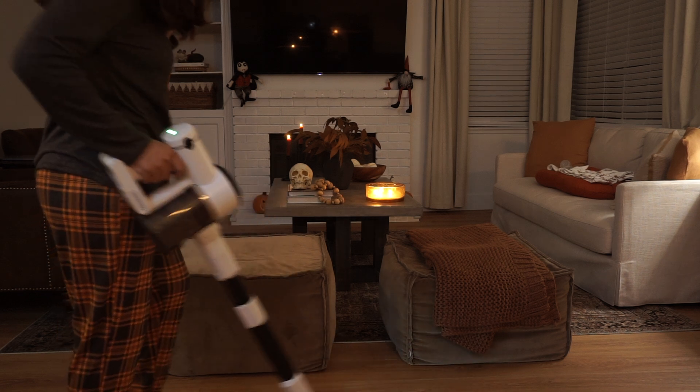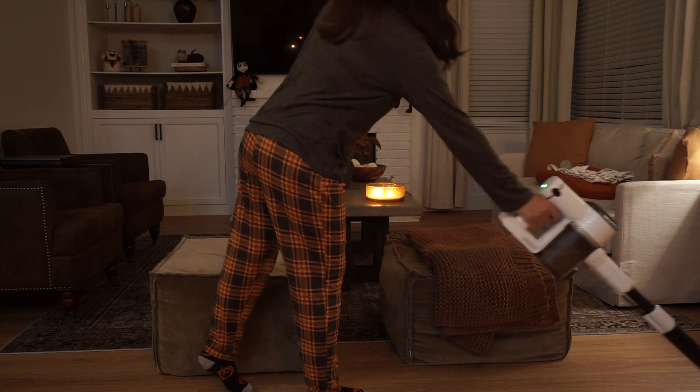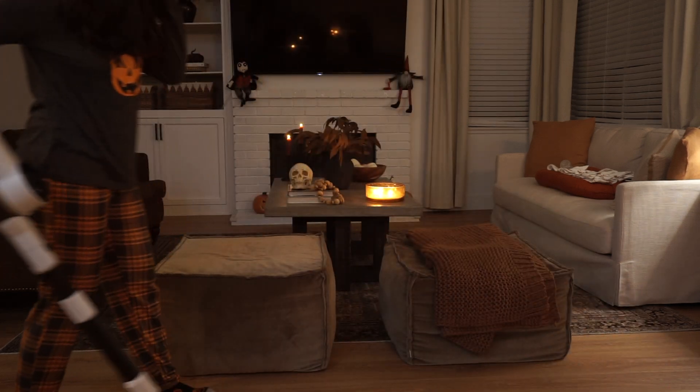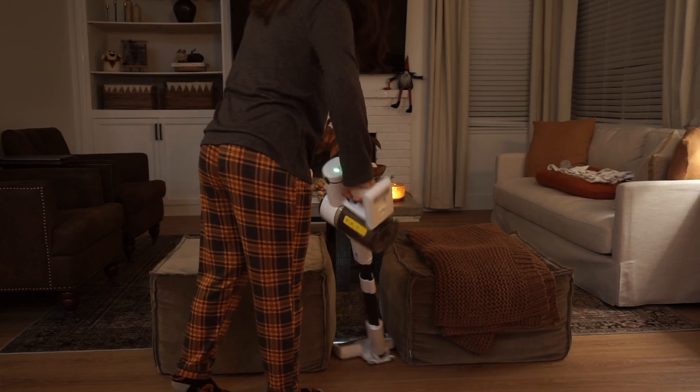On this particular night I had already cleaned the kitchen and picked up the mess that I accumulated during the day. The last thing that needed to be done in the house was to vacuum, so I went ahead and did just that.